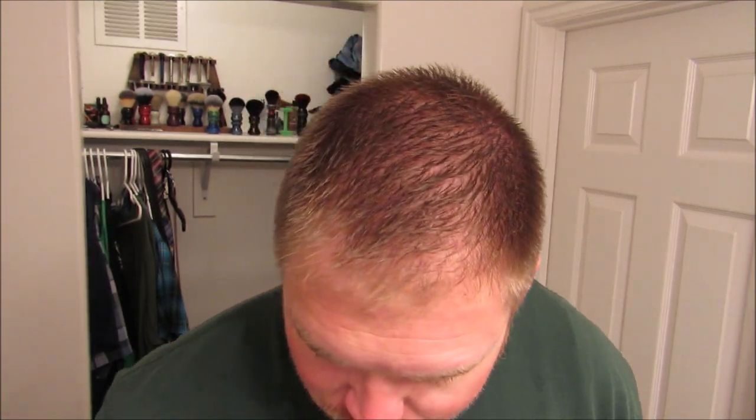Hey everybody, welcome back to another episode of Craving Shaving. It's been a while — as you can see I have a lot of beard growth. I'm actually probably going to leave it for the most part because I haven't had the time to shave, so I might as well grow my beard out. I'm gonna do a little trim, talk about what's going on with Craving Shaving, and we'll call it there.